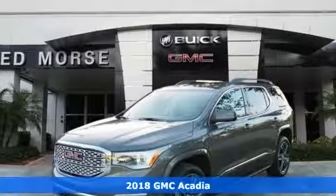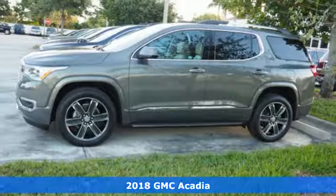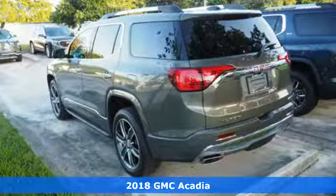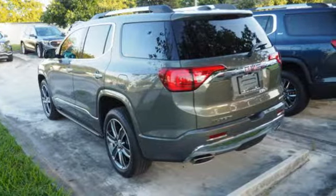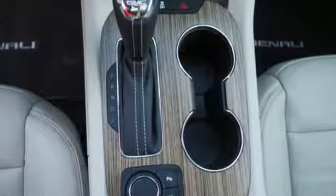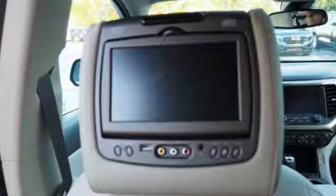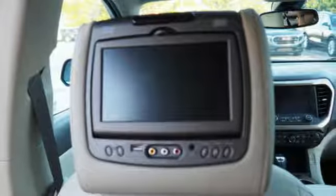It's a 2018 GMC Acadia. The versatile spaciousness treats you by putting more of what you need more within your reach. Goodies that keep everyone comfortable include the rear floor cargo storage, cruise control and climate control. It has a 6-speed automatic transmission with overdrive and StabiliTrak.